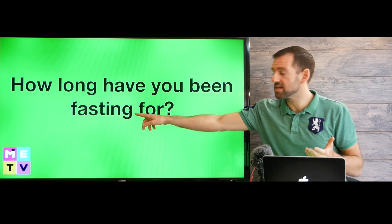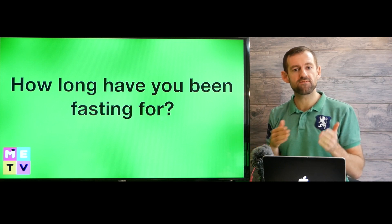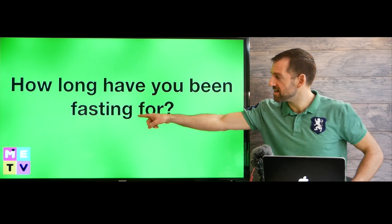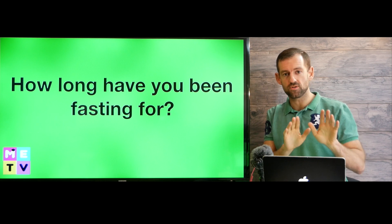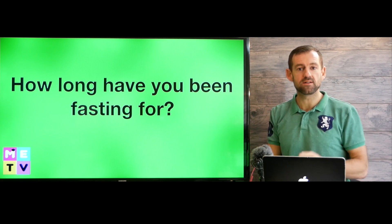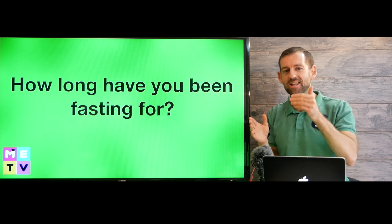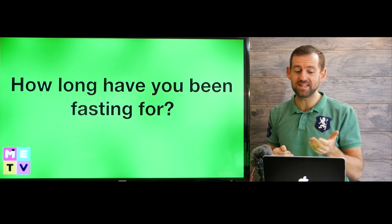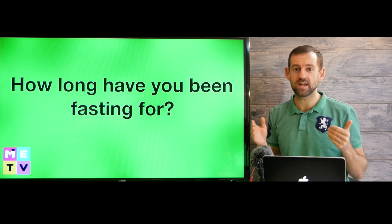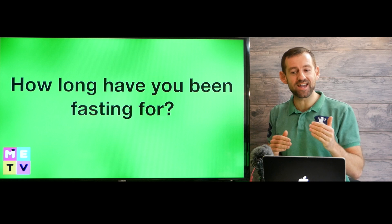Fasting can also be for religious reasons. For example, Muslims have a whole month of fasting called Ramadan, where they fast every day from morning till evening for a whole month. So fasting is when you choose to give up food for some reason. How long have you been fasting for? Maybe you've been fasting for a day, a week, or a month. I met a guy who didn't eat food for 30 days — he lost a lot of weight and became very skinny.